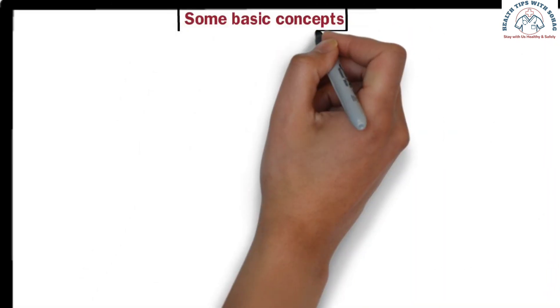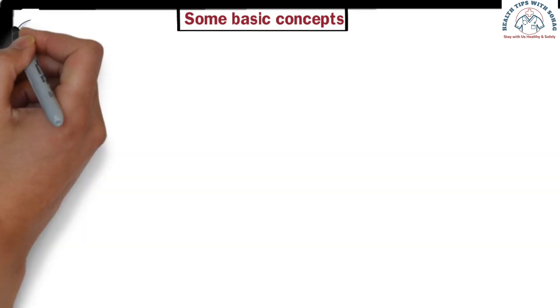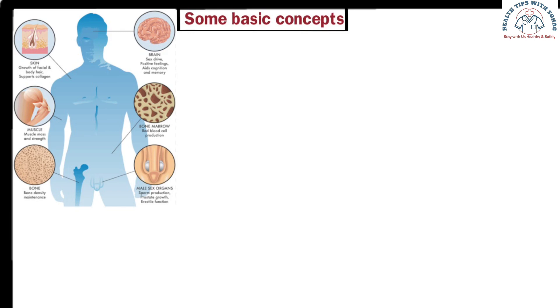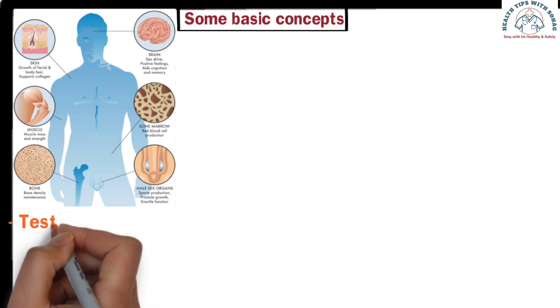Before that, we need to understand some basic concepts. The hormone that works behind male reproductive health, physical shape, muscle development, and sperm production is called testosterone.